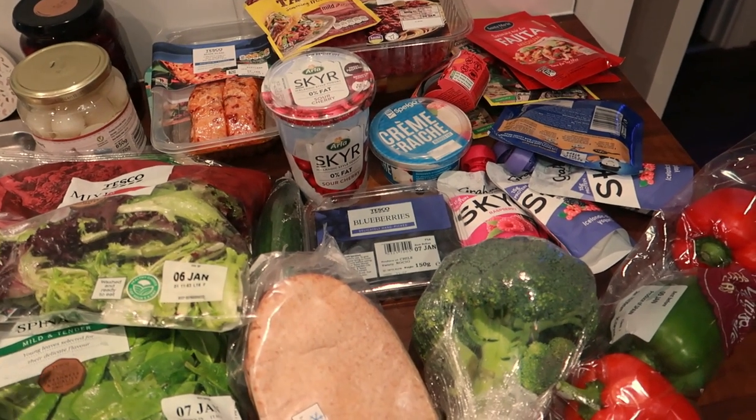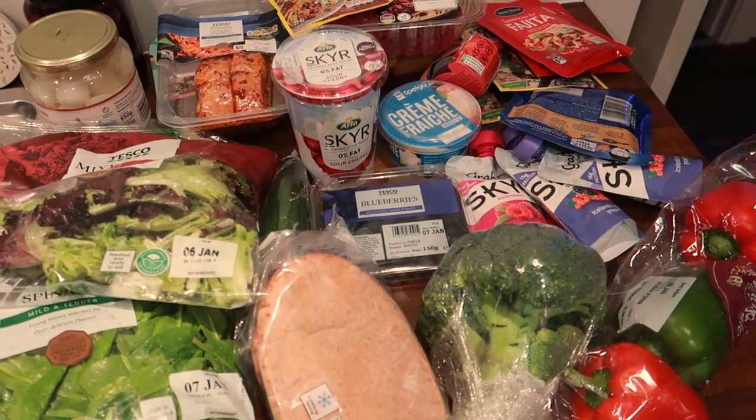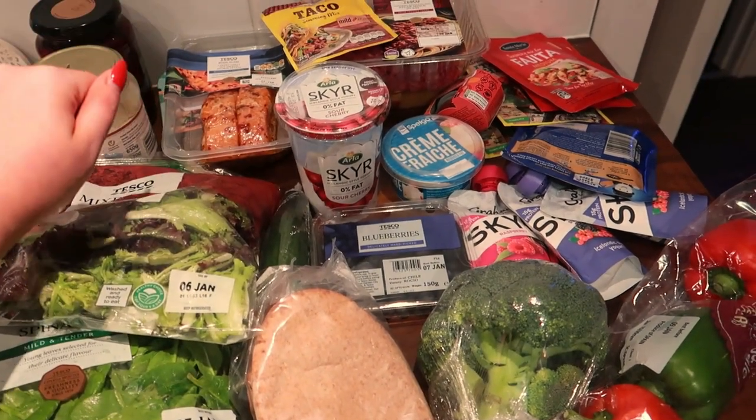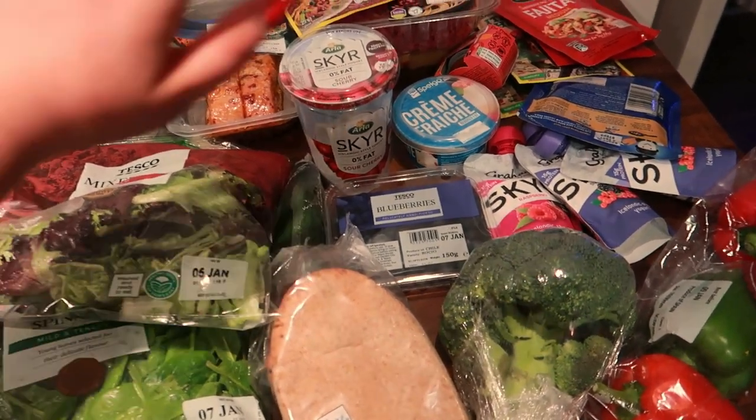If you want to see some more recipes, just let me know. Thank you for watching — don't forget to hit the subscribe button down below, follow me on Instagram, and I will see you all in my next video. Bye guys!